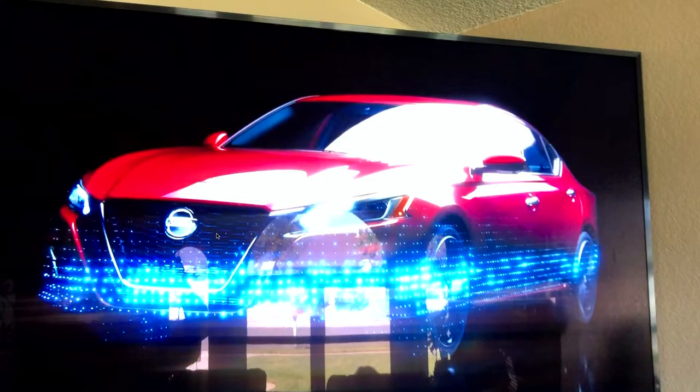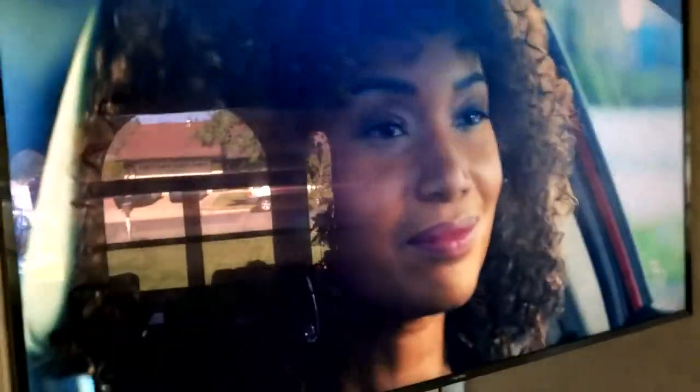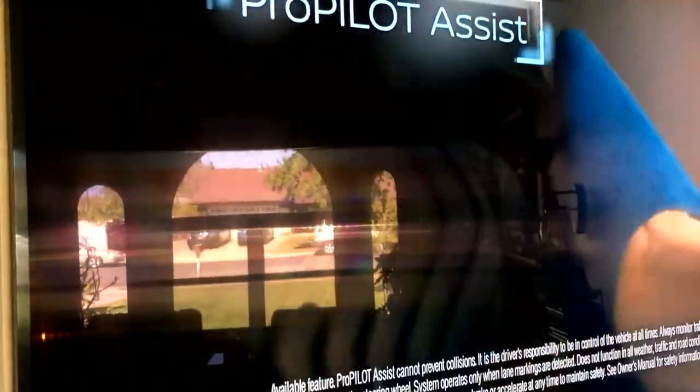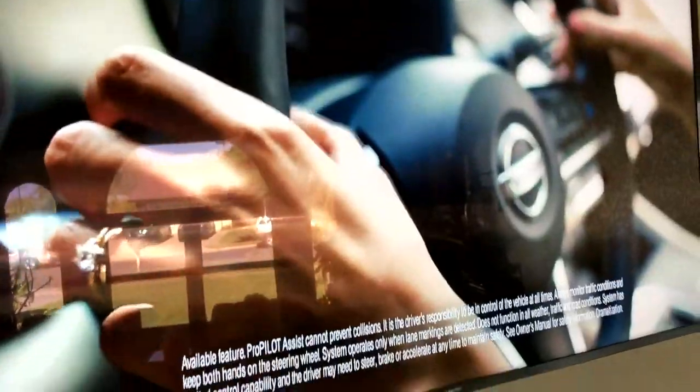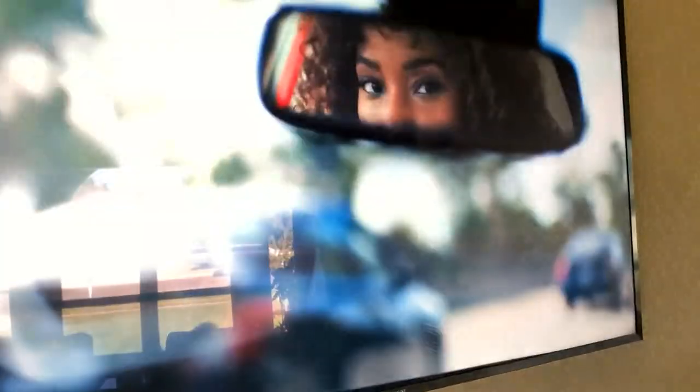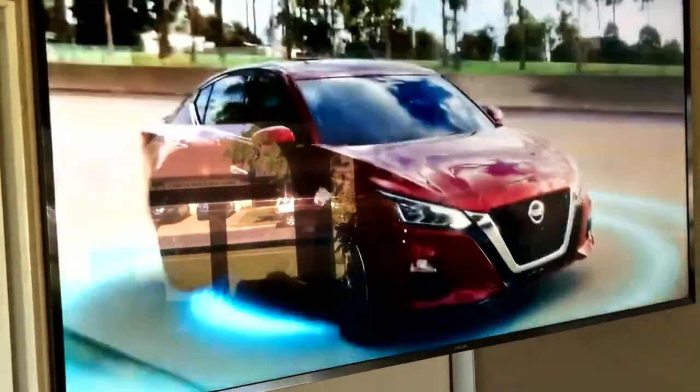Here's another Nissan commercial — I filmed it with my phone off the TV. Watch what happens and pay attention to the lady's hands on the steering wheel. She pushes a button and the road magically opens up, but she pulls her hands off the wheel. They're telling you it's okay to pull your hands off the wheel, but that is not really what should be happening.